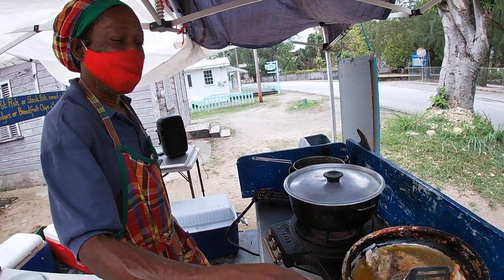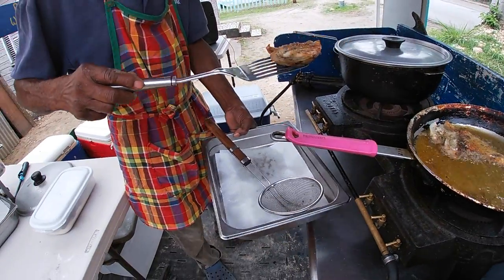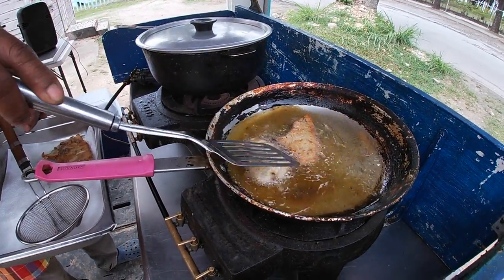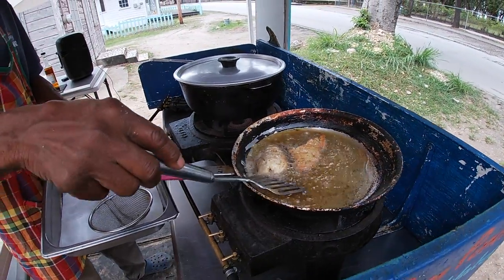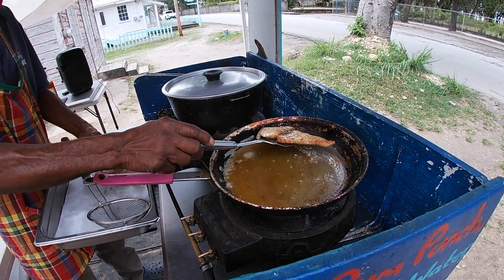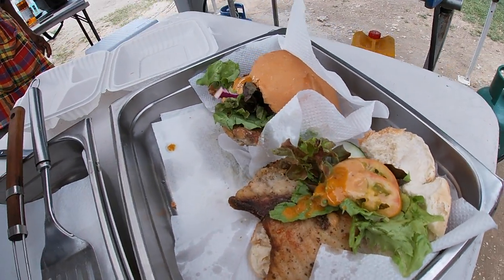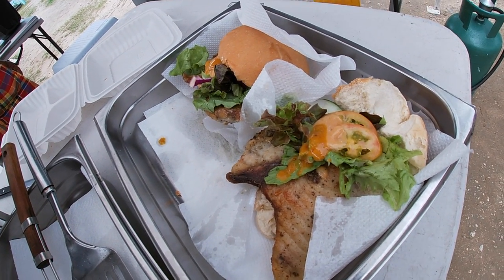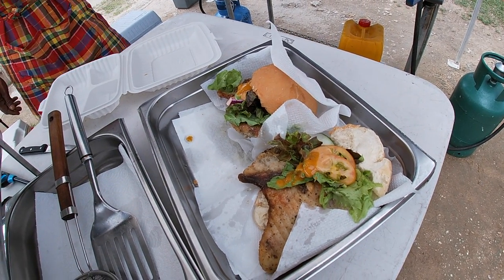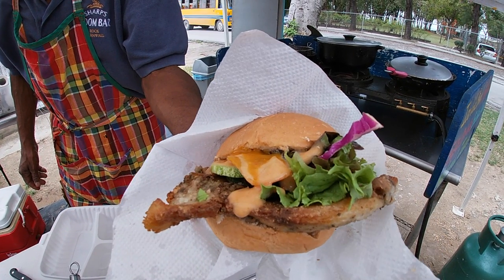What kind of fish is this? Marlin. Fresh caught today? No, caught yesterday. Hear the sizzle. Two fish cutters — they call them cutters, which is just another word for sandwich. That is going to taste delicious.